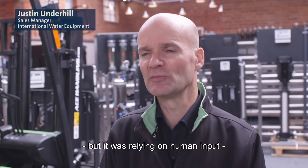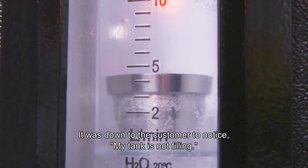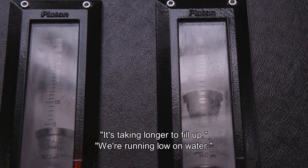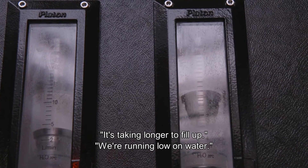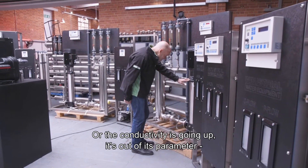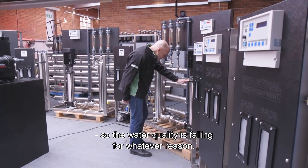It was relying upon human input. It was down to the customer to notice that their tank was not filling, or it was taking longer to fill up, or they were running a bit light on water. Or the conductivity was going up, out of its parameter, so the water quality was failing for whatever reason.